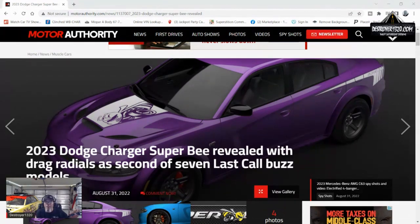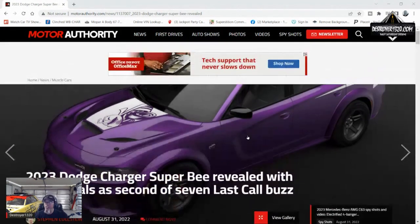If you guys are looking for information on a 1320, I have some on my channel — Destroyer1320 on YouTube. And I have protection for all of your Mopars at Destroyer1320.com. This is a 1320 Charger — it is not just a sticker package. Go check them out when they hit the dealers.